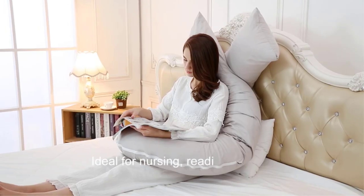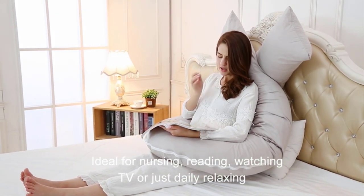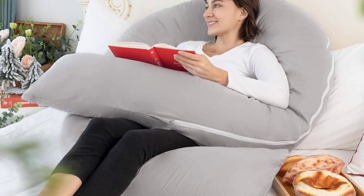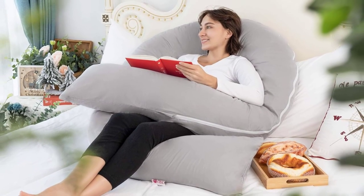Though this U-shaped pregnancy pillow was crafted for pregnant mothers, it is also super comfortable for anyone needing more support, recovering from surgery, or tired of having to use separate pillows to support their head, back, belly, knees, hip, and feet properly.